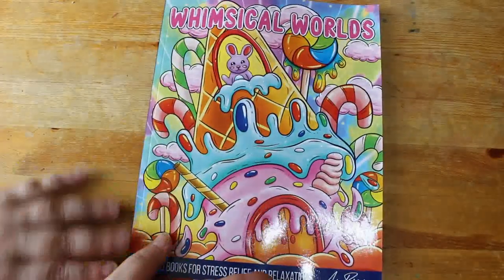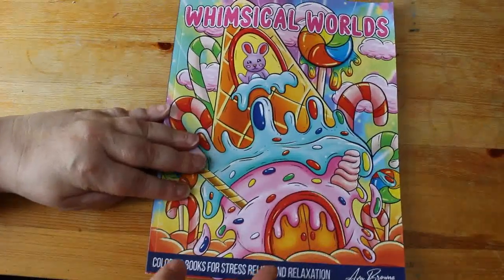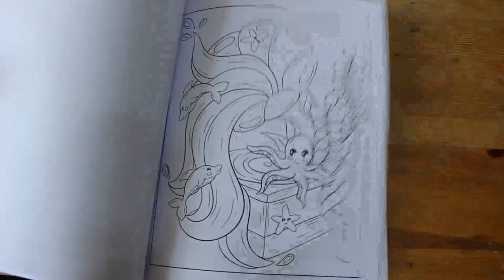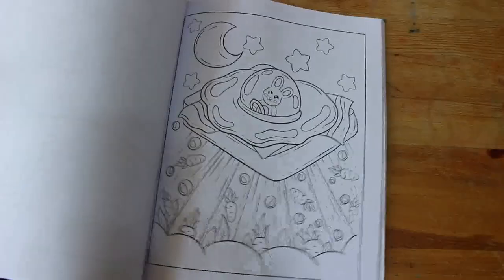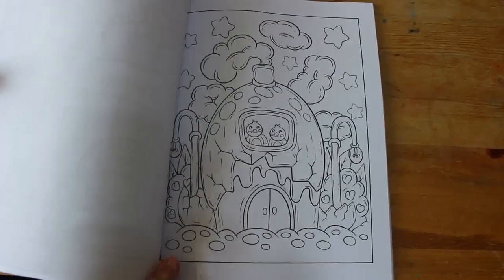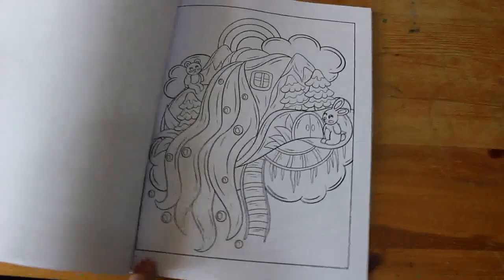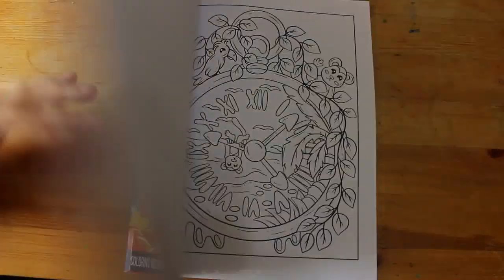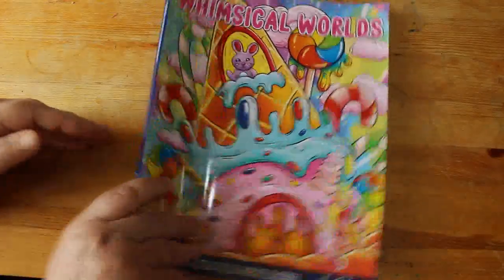Whimsical Worlds by Eva Brown — I haven't had an Eva Brown book for a while and I was looking at this one and it was really, really cute. I do like their books. They're a company like Jade Summer who uses a name but has different artists. It's a really, really cute book and I want to do one in there this month.